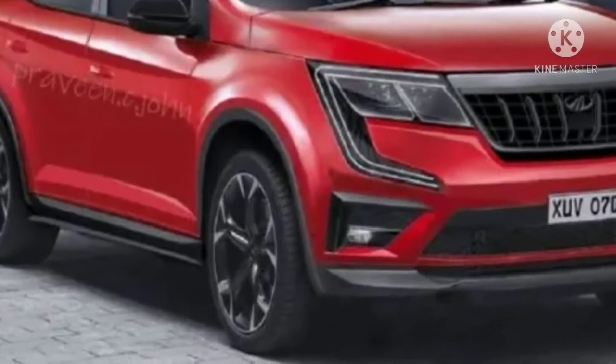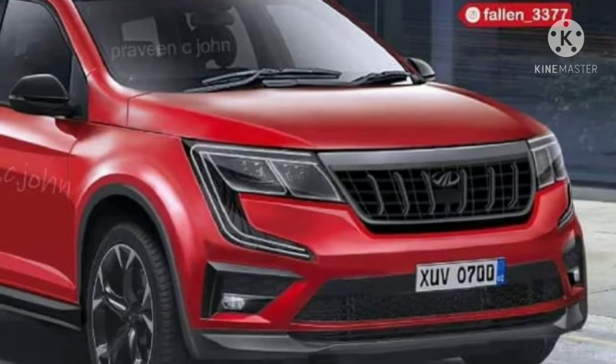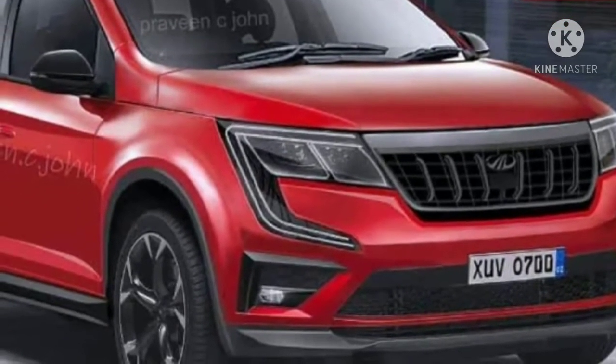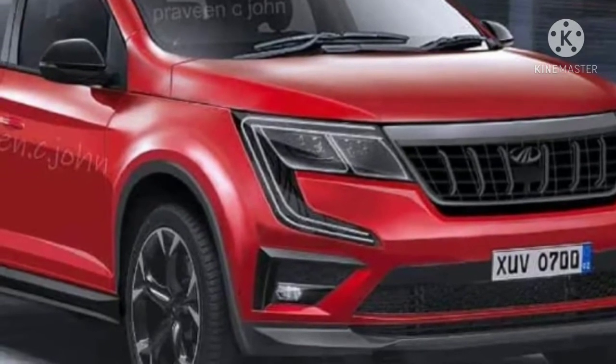It also has LED headlamps with silver finished surround, C-shaped LED DRLs, a bumper with a wide air dam, pronounced hood, and machine-cut alloy wheels with flat V-spokes.